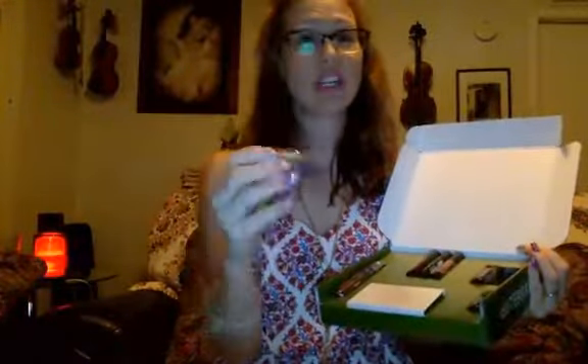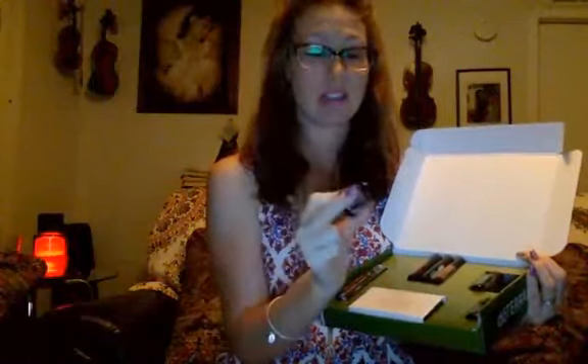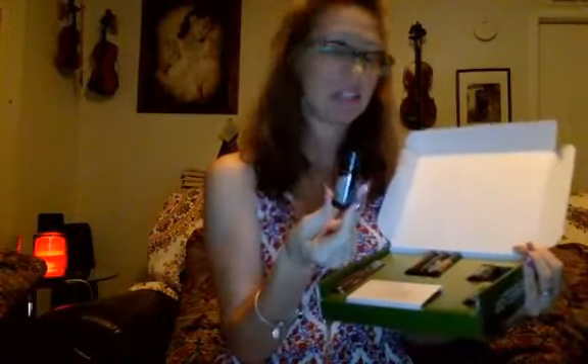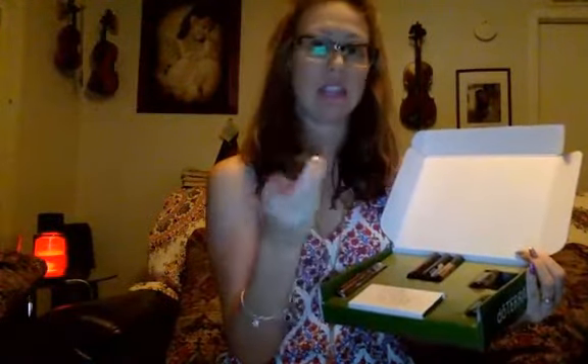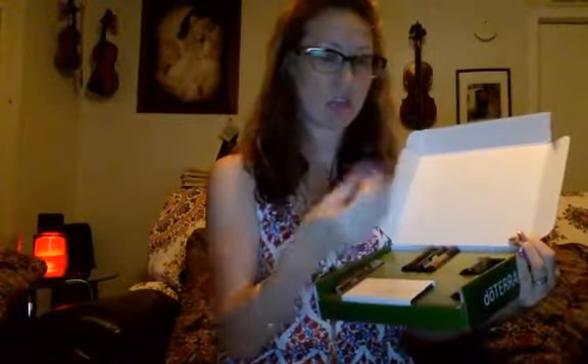Then we have the amazing copaiba. If you scroll down you'll see so many amazing things about this essential oil — it does so many things. It has cannabinoids in it and it hits the CB2 receptor, which is a pain receptor in the brain. Do your own research, but copaiba is right up there with frankincense — frankincense and copaiba together, what a wonderful tool to have.